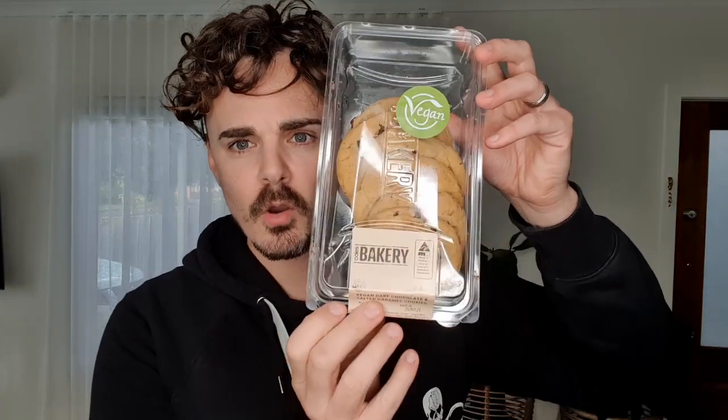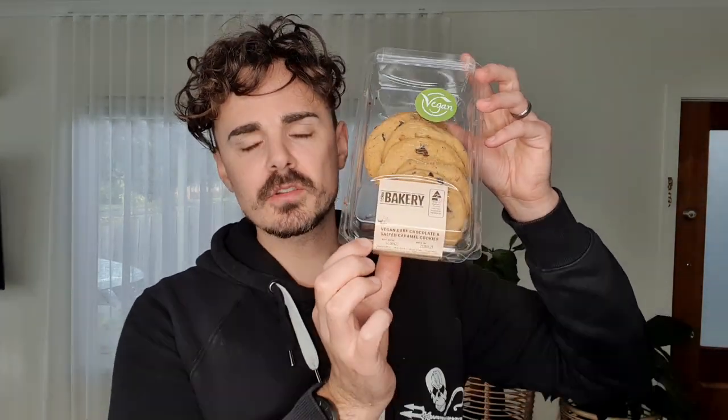It is the Coles Bakery Choc Chip Salted Caramel Cookies, now available at Coles Supermarkets across Australia, and it has the handy tick of approval that says vegan. These are soft, they are gooey, and they will set you back three dollars, available at Coles in the bakery section.